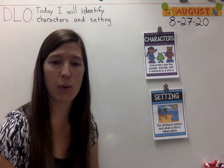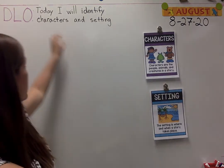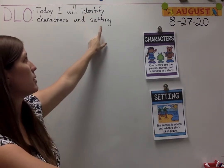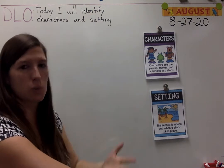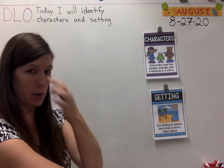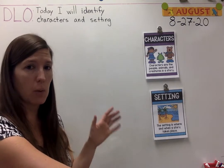In literacy today, we're going to read a new fairy tale. So let's go over our DLO, our daily learning objective. Today I will identify characters and setting. Identify means to tell us what you see. So if you say I identify, the character is Little Red Riding Hood — you'll recognize it and you'll tell me what it is.